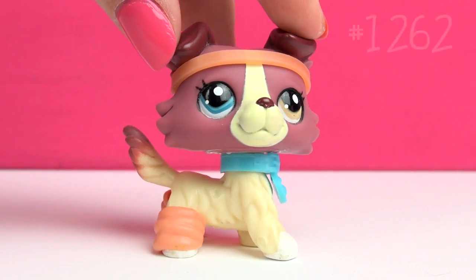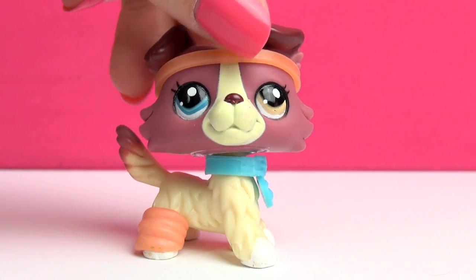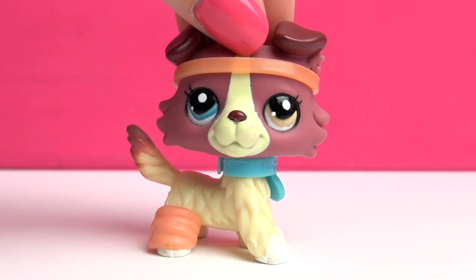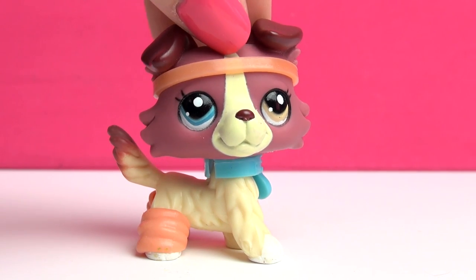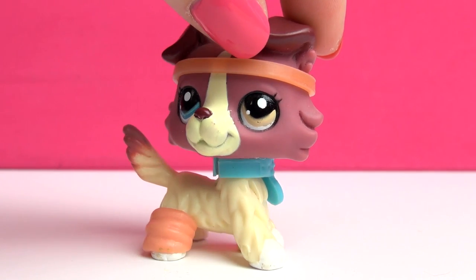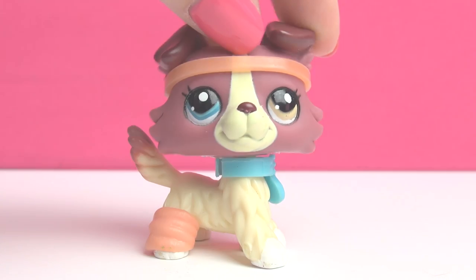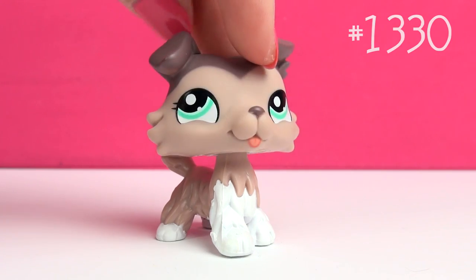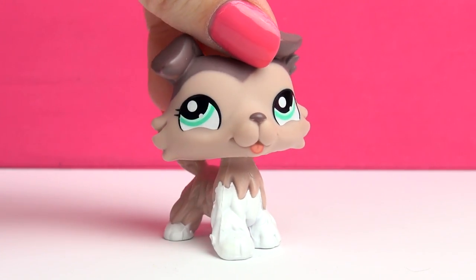Next one is this one, and this one is also very unique, mainly because of her eyes — two different eye colors. I think there are in total like two LPS that have that. This one is very special and I just love that — I love when pets are unique and when Hasbro kind of mixes things up a little.